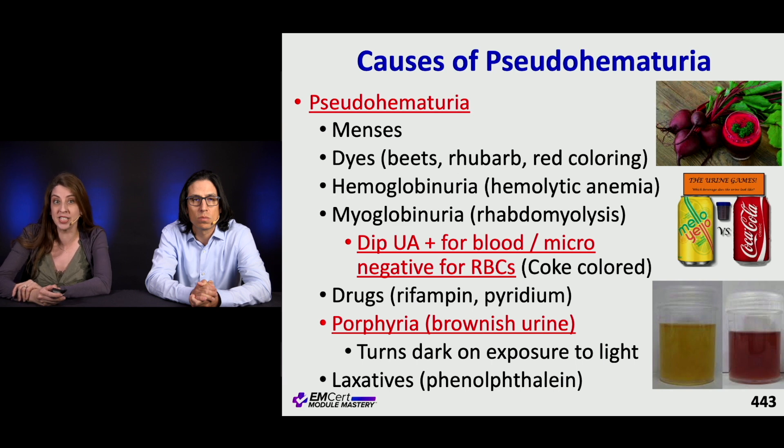Certain dyes can cause it. People who are drinking beet juice sometimes can have discoloration. Hemoglobinuria can also look like that. Patients with hemolytic anemia, patients who are menstruating — you can see blood come back on their UA — and myoglobinuria as well, so patients with rhabdo.